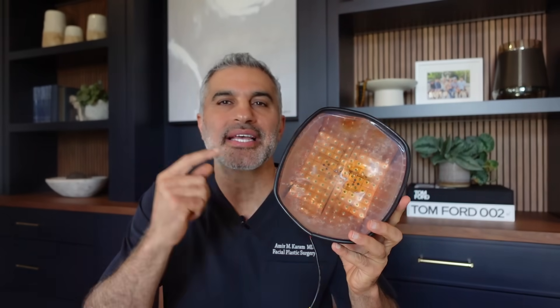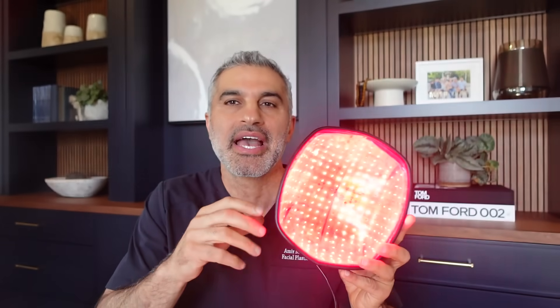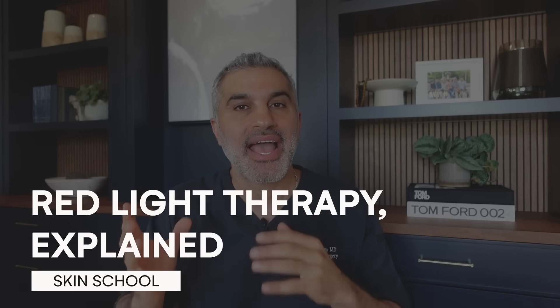Alright folks, I am holding a red light cap. This is a laser cap that's used for hair growth. And today we're going to talk about how red light therapy can be used for skin rejuvenation as well as hair growth.